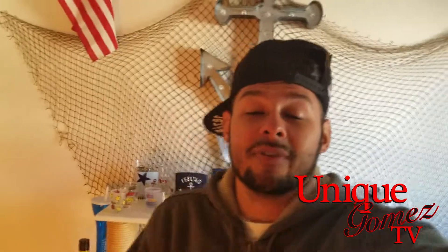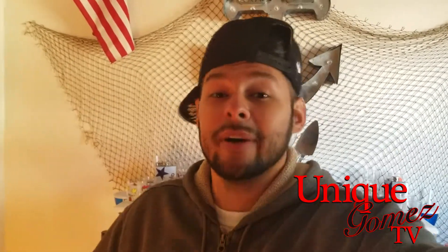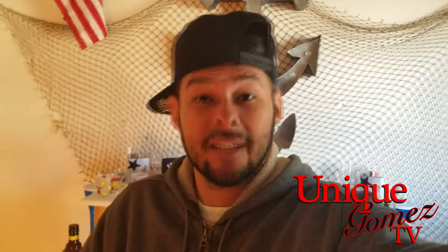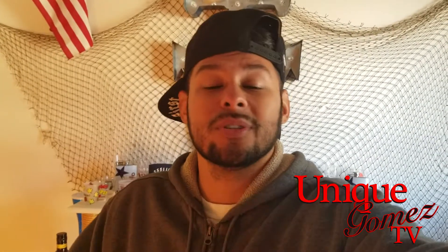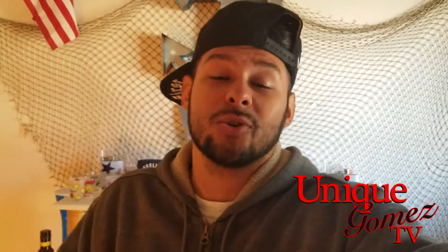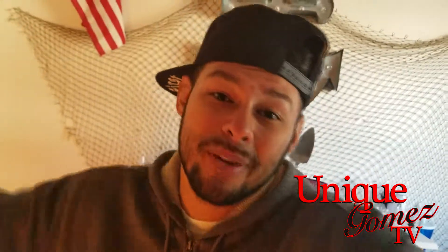Anyway, hope you all have a good rest of your day, your night, whatever time it may be. Make sure you hit that subscribe button for me, and if you want to get notified anytime I publish a video, click that little notification bell. That'll shoot you an email whenever I post a new video saying Unique Gomez TV posted a new video. You can also follow me on social media — Facebook, Twitter, and Instagram at Unique Gomez TV. I'll catch you guys later. Peace.